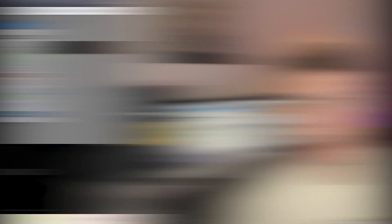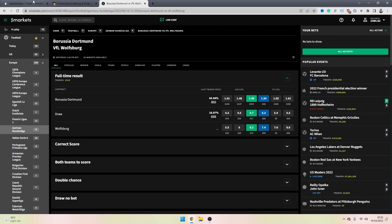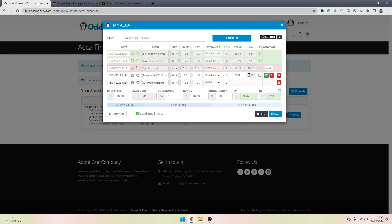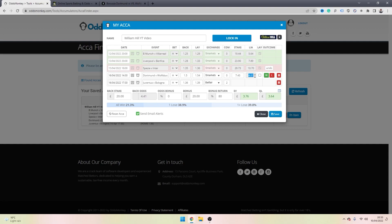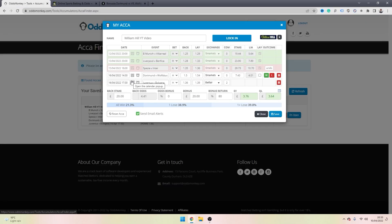That's one loss on our accumulator — remember, if we hit one more loss we need to stop sequentially laying our legs on the exchange. For the fourth leg, copy the game, paste it into the exchange, grab the lay stake from the Acca Finder — in my case £7.43 — find the team to lay, which is the home team, paste in the lay stake, and cross-reference the liability: £4.01 on the exchange and £4.01 on the Acca Finder calculation — they match. We'll assume this leg wins, so we select W on the Acca Finder.